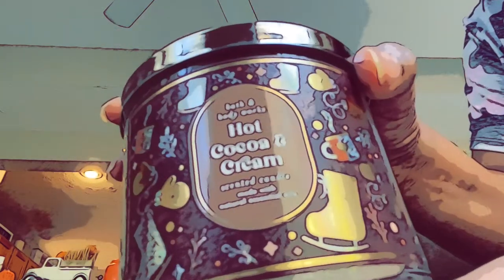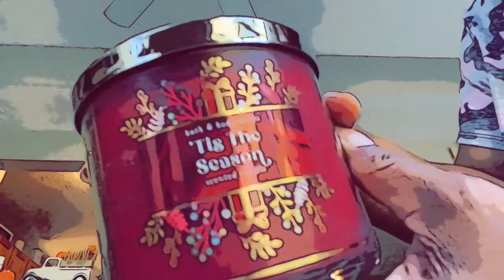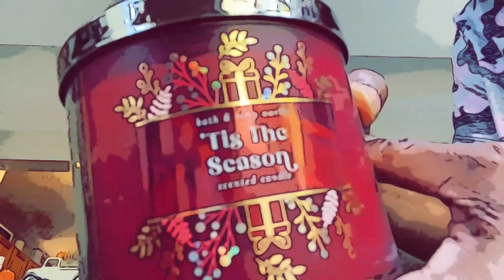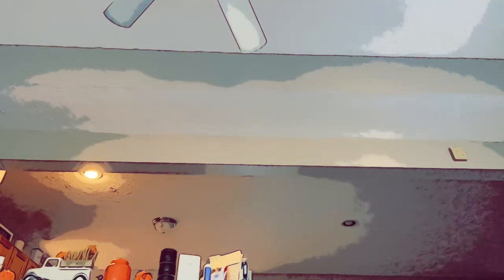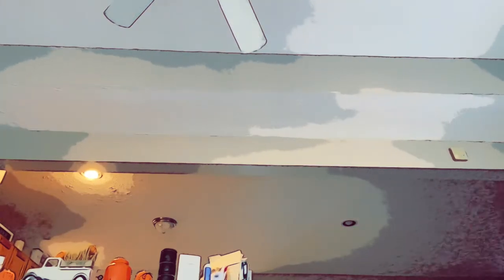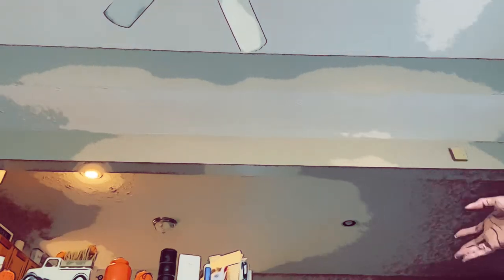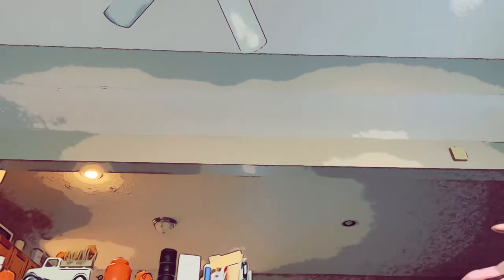Oh, I got two of the same — another hot cocoa and cream! I didn't mean to do that. And then I got tis the season — I've had this before as a plugin. I like that one again. So I got all those three-wick candles for twelve dollars each. I pick these up when I see sales. I'm not just going out spending all this money at one time — I wait till things go on sale, buy them, and then hold on to them to do a haul with you guys. I bought these at different times.